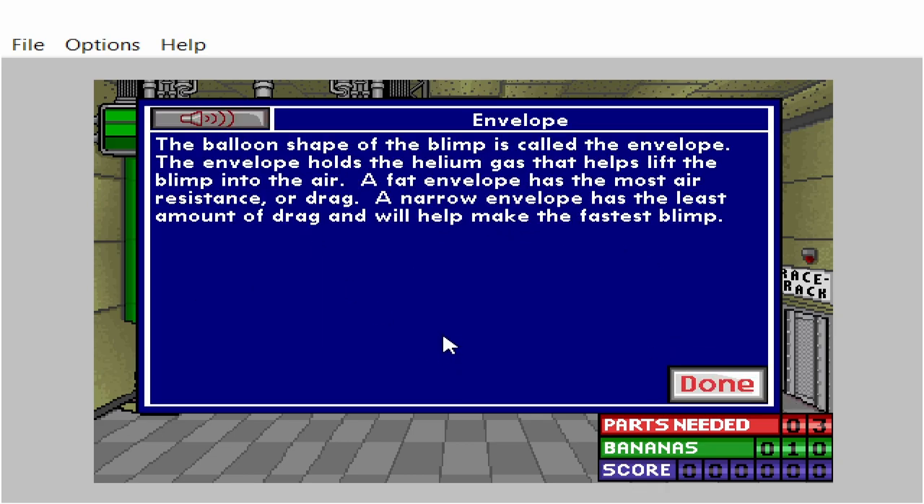The balloon shape of the blimp is called the envelope. The envelope holds the helium gas that helps lift the blimp into the air. A fat envelope has the most air resistance or drag. A narrow envelope has the least amount of drag and will help make the fastest blimp.